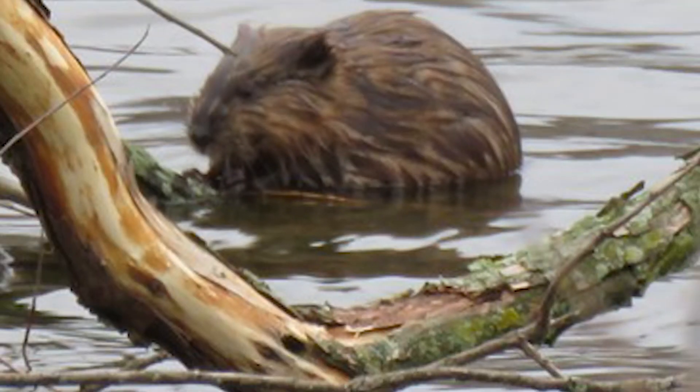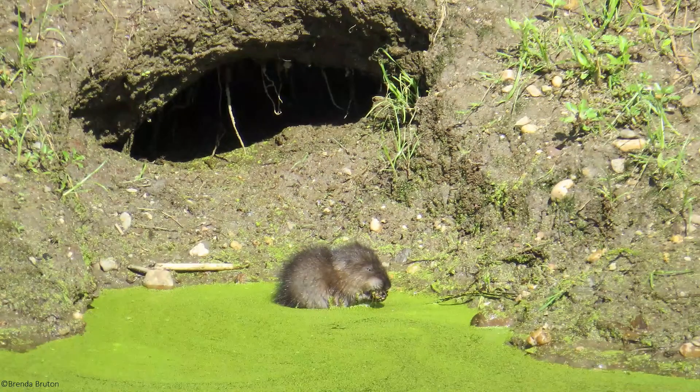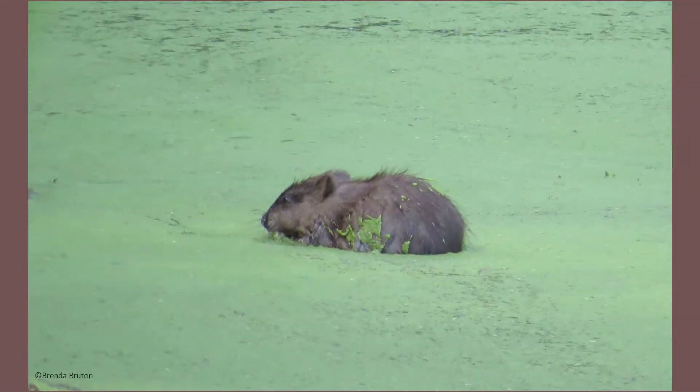Their hind feet have partial webbing between their toes to aid in swimming, and they also possess two layers of thick, waterproof fur to keep their bodies insulated. They have been known to swim underwater for up to 15 minutes, and they can close off their ears and nose to keep water out when they dive.